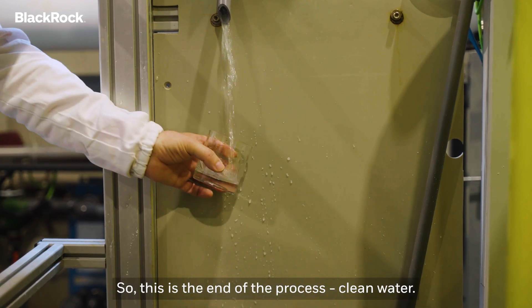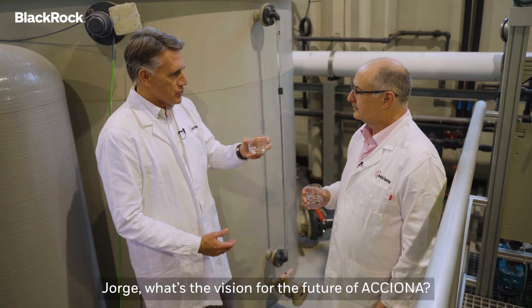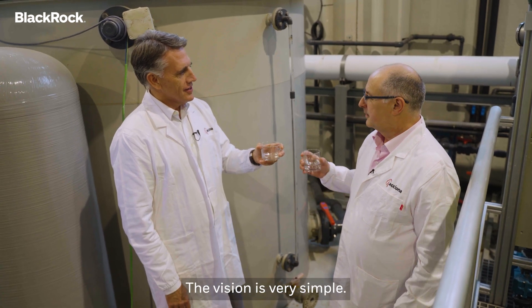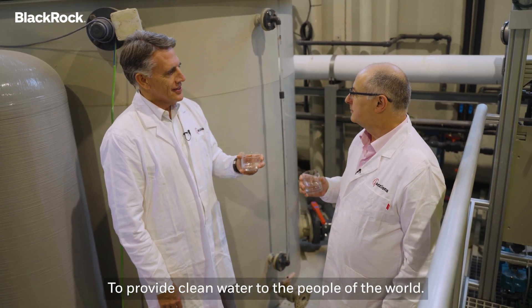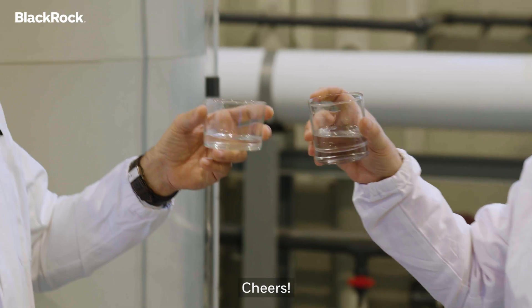So this is the end of the process — clean water. Jorge, what's the vision of the future of ACCIONA? The vision is very simple: to provide clean water to the people of the world. It's an amazing one. Cheers for that!